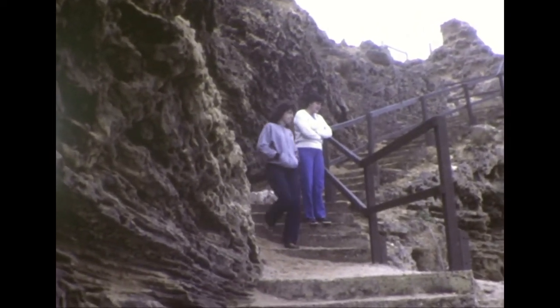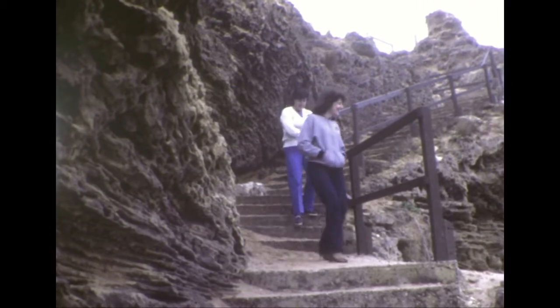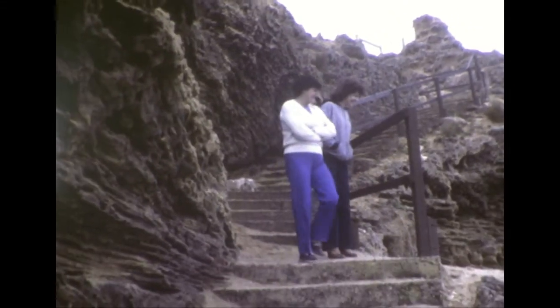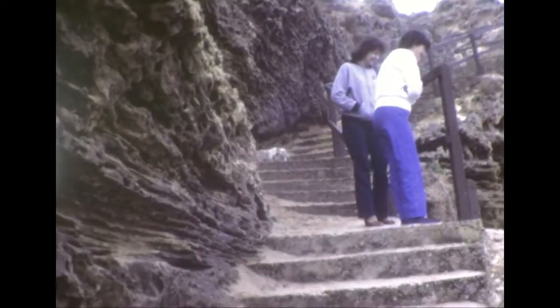There's a big rock behind us right now, and it's called London Bridge, and the railings on these staircases were just built recently. Before, there were no railings, and it was really terrifying for some of the kids to come down here.